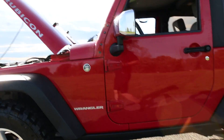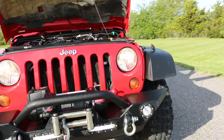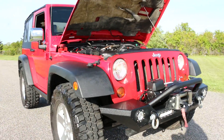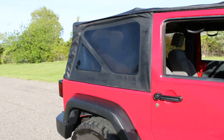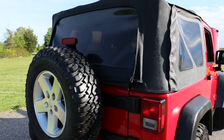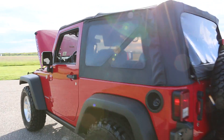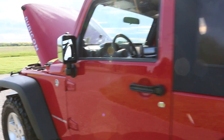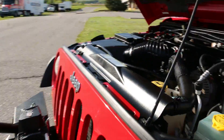The truck runs and drives great. It's got a custom bumper up front with integrated fogs and a Speedy Belt winch — it's a 9500. It also has a soft top, and it's got ABS brakes.